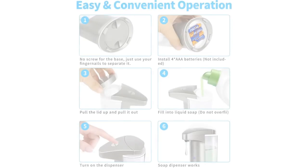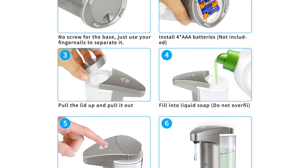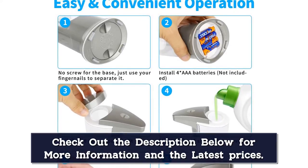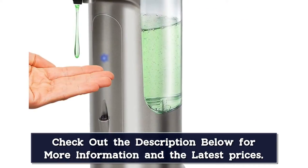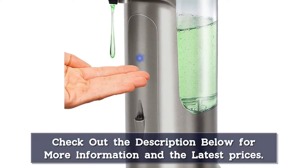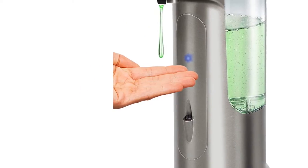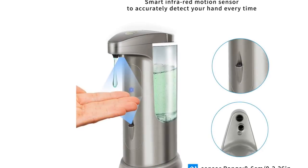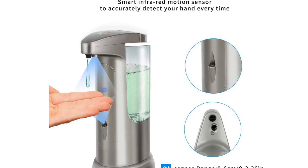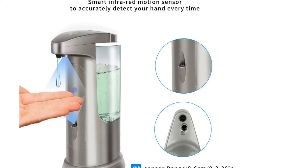Compatible with most kinds of liquid. Waterproof and easy to use — you don't need to touch the soap dispenser, avoiding cross-infection effectively. Designed with a waterproof base and rubber seals to prevent the battery compartment from getting soaked in water, which causes corrosion and dispenser failure. There is no screw for the base, making it easy to separate. This soap dispenser is made of ABS plus PC plastic. Enhanced motor power offers a more stable quantity of produced liquid, with leak-proof and waterproof technology to prevent soap or water from corroding circuit boards.